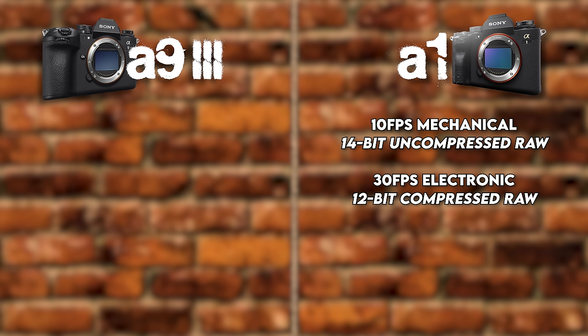So what are you going with? If you have an A1 or you're deciding between these two cameras, let me know down below which one is right for you. I really appreciate you watching this video — thank you very much. Jared Polin, froknowsphoto.com. See ya.